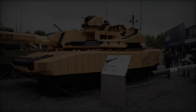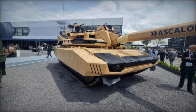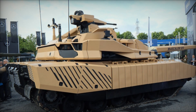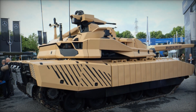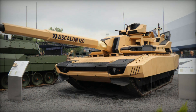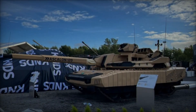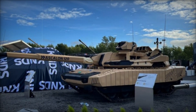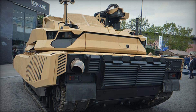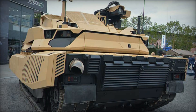The introduction of the Leclerc Evolution signifies a strategic shift in how MBTs are conceptualized and deployed. Its advanced firepower, comprehensive command and control systems, and multifaceted defensive capabilities make it a versatile asset in both offensive and defensive operations. The flexibility to retrofit its main cannon to a higher caliber ensures relevance as new threats emerge. Moreover, the integration of counter-UAV systems and extended-range loitering munitions reflects a forward-thinking approach to battlefield dynamics, where aerial threats and long-range engagements are increasingly common.